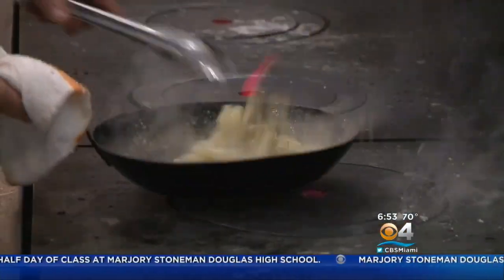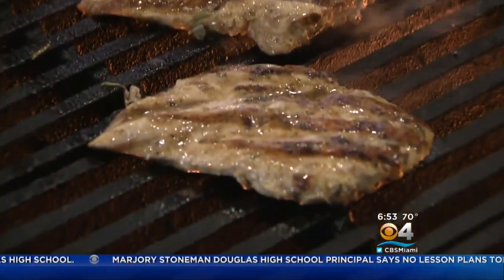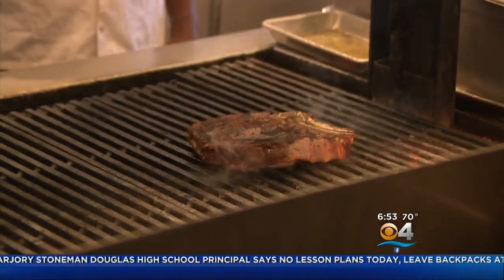A true Italian gem in the heart of Fort Lauderdale, open seven days a week for lunch, dinner, and brunch. Louie Bossi is located at 1032 East Las Olas Boulevard in Fort Lauderdale. If you're hungry for more Taste of the Town, check out Lisa's Digital Bites, the exclusive web series in the entertainment section of CBSMiami.com.